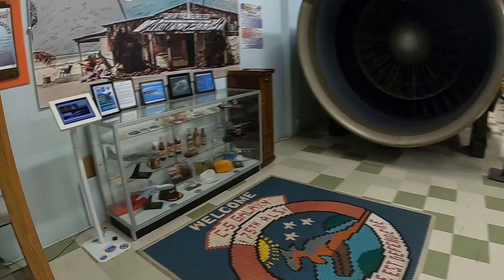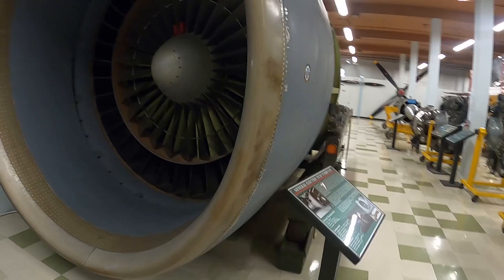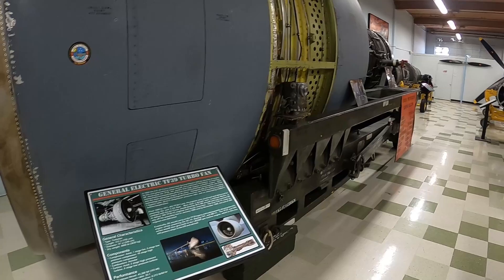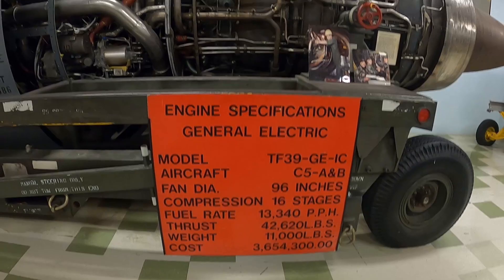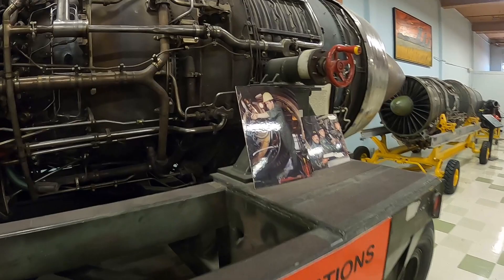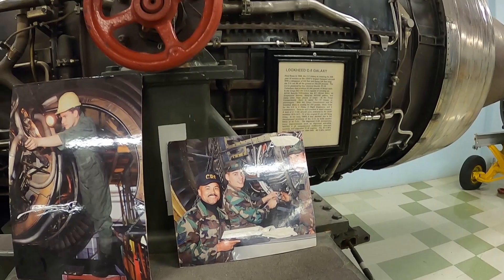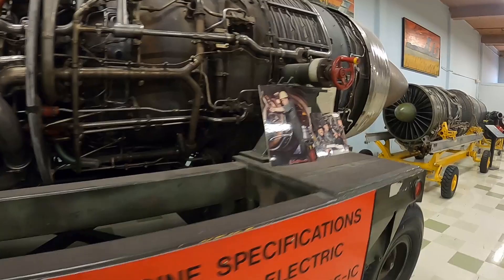This is the engine room — wow, look at that. A massive General Electric TF-39 turbofan engine — 11,000 pounds. There are pictures of people working on them back in the 1960s.